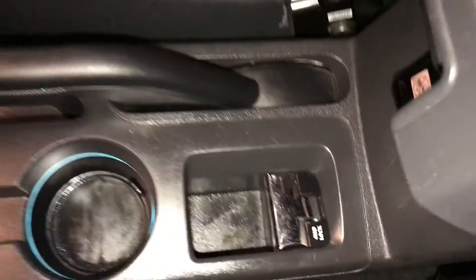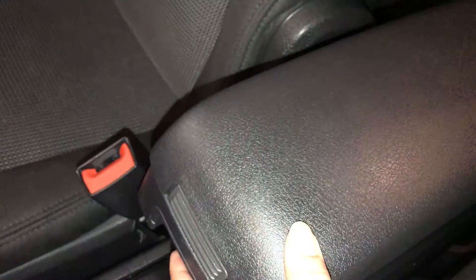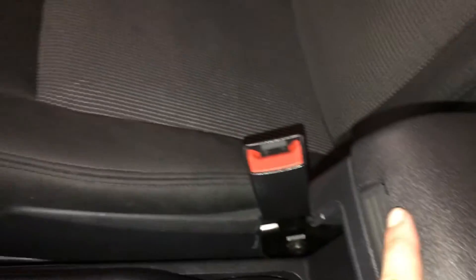E-brake. 4-wheel drive lock. Armrest is two-tiered. Power plug-in.